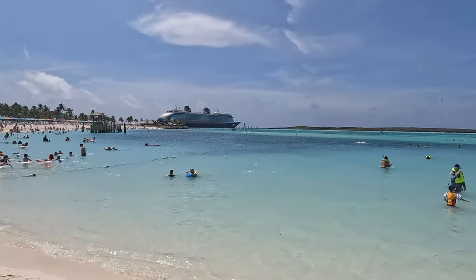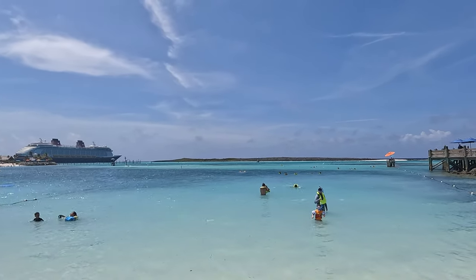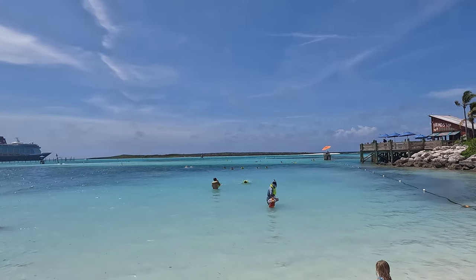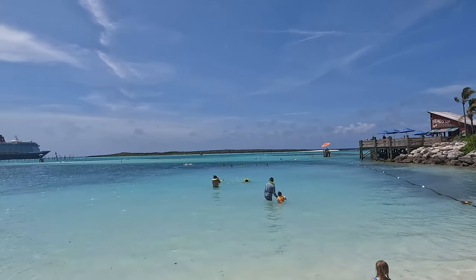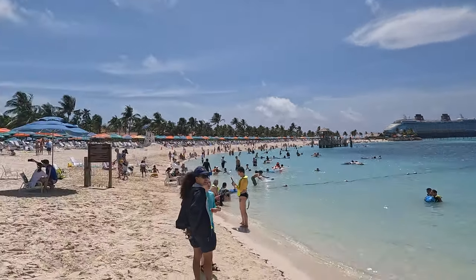That's the end of the snorkeling. We had to go way out there — like way out where that blue umbrella is, past that — but we were rewarded with that sunken submarine and all the fish. Beautiful view of the Disney Fantasy. What a great place to be.